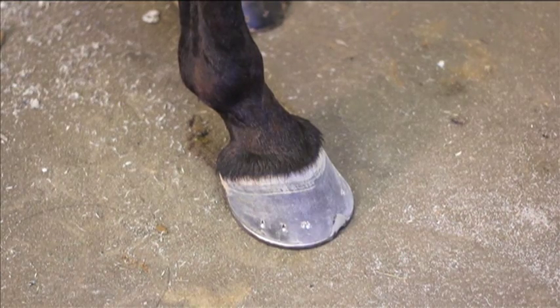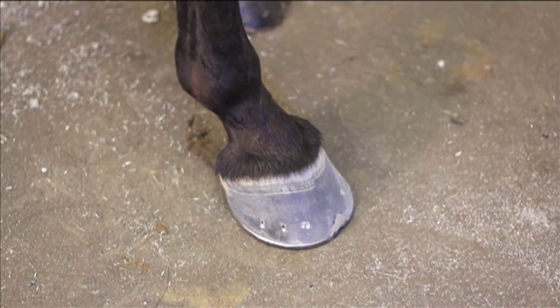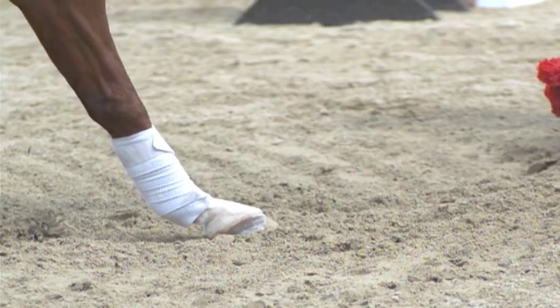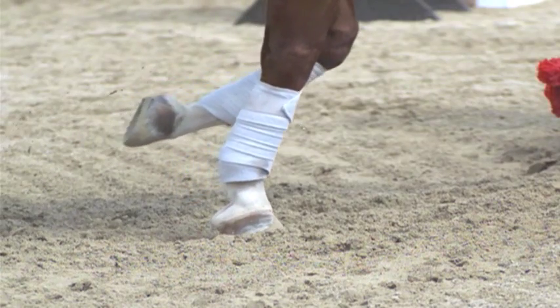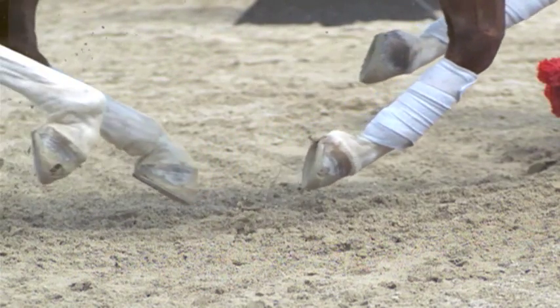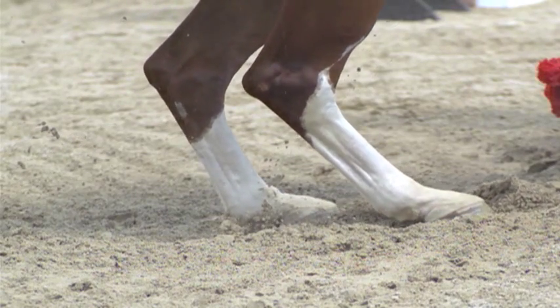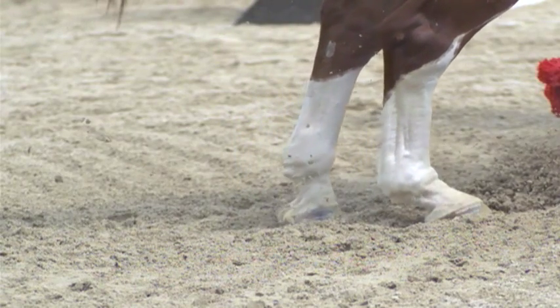The third element is protection. The hoof's job is to protect the sensitive structures within the hoof capsule of the foot, such as the bone, tendon, ligaments, and the vasculature. The fourth role of the foot is shock absorption. There are several studies showing that the foot itself is able to dampen the vibrations generated during ground impact by as much as 70 to 80 percent, so it's amazing this small structure is able to absorb a significant amount of shock before those vibrations reach structures further up the limb.